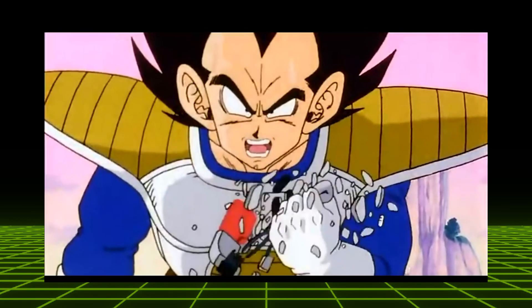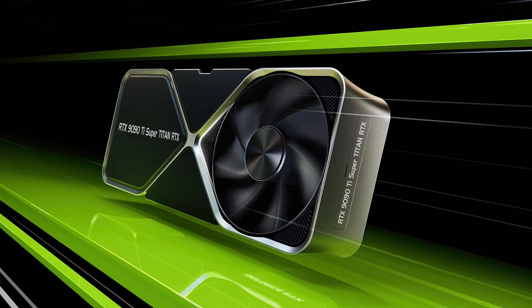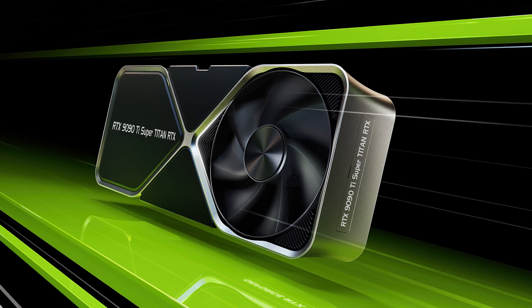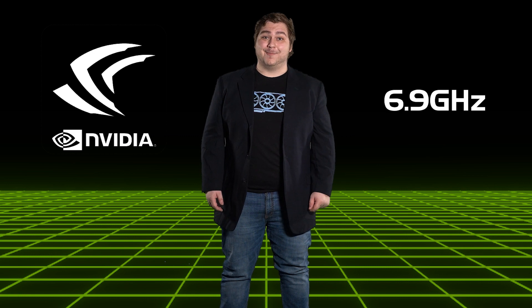It's over 9,000! There's no way that can be right! The RTX 9090 Ti Super Titan RTX is our greatest leap forward, and the performance shows. We've overclocked the latest and greatest generation of GPUs well past 6.9 GHz in our labs, and that's something we want to give back to the consumer cards here in the next couple months.